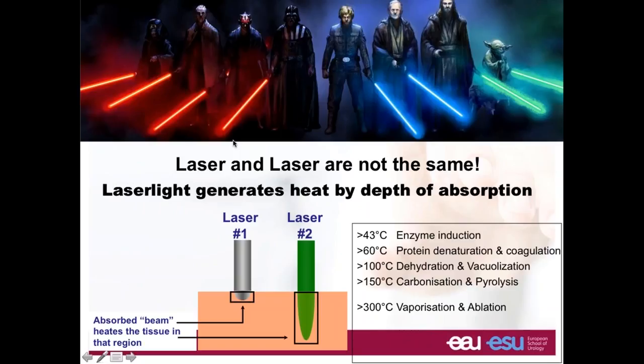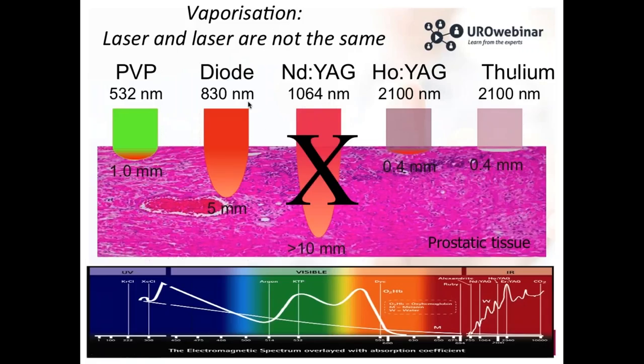The first laser is the KTP — the green light laser — with a depth of absorption of around one millimeter. The second is the Nd:YAG laser, which is clearly not recommended because the depth of absorption is very large, more than one centimeter, so you can do damage that you won't see clearly — this is not for BPH treatment. You have the holmium laser with a depth of absorption of 0.4 millimeter, and the thulium laser also with a depth of absorption of 0.4 millimeter.